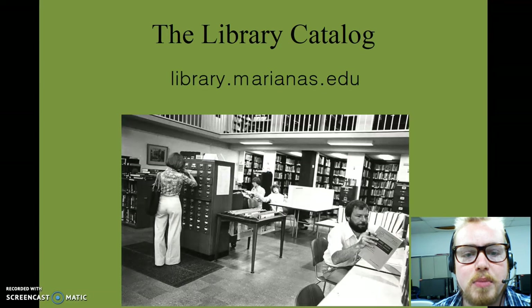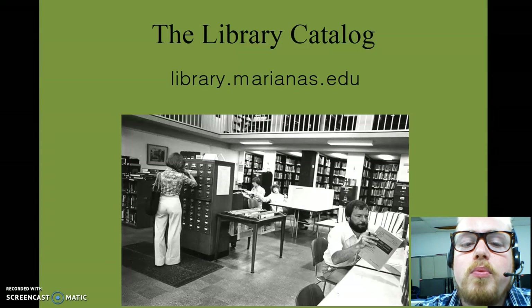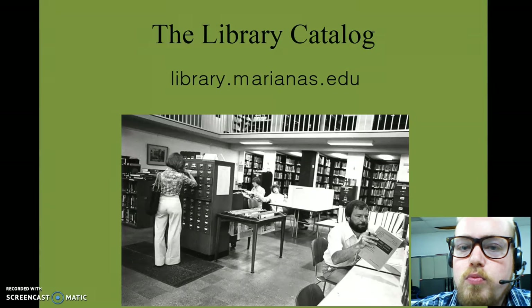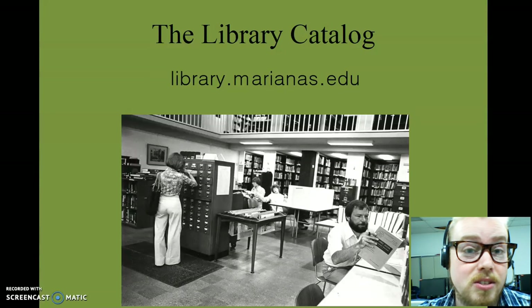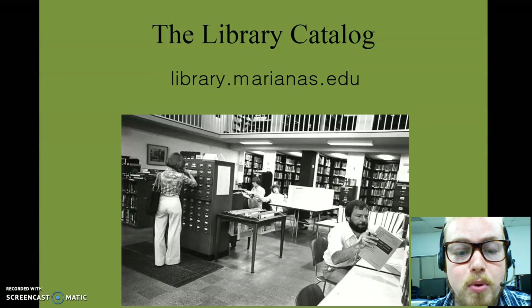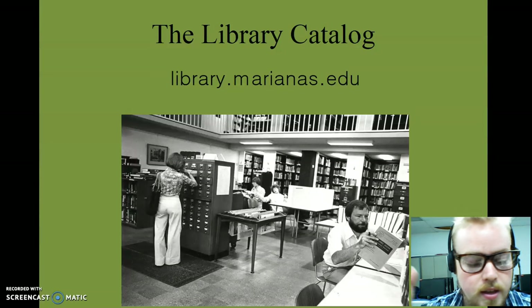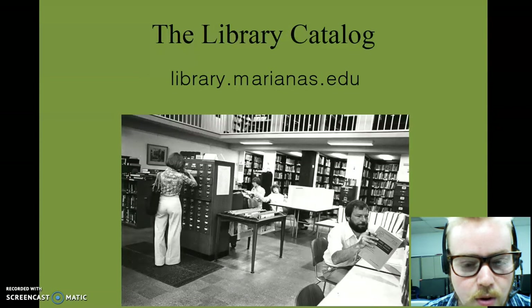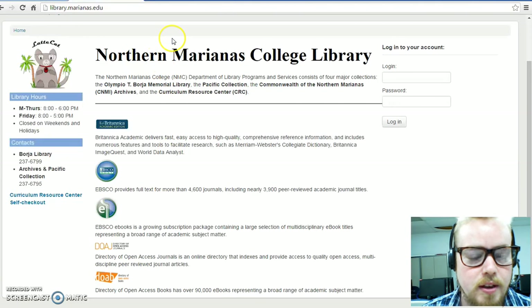The first thing I should mention is the library catalog. I'll describe this as the library catalog sometimes and then refer to it other times as the library homepage — it's kind of the same thing because it's the same web address. Important information number one is this URL: library.marianas.edu. Why don't I take a look at that right now, just so you get a glance at what this looks like.